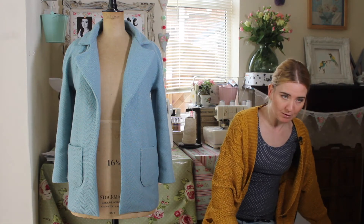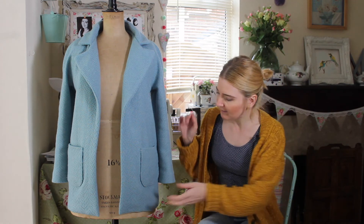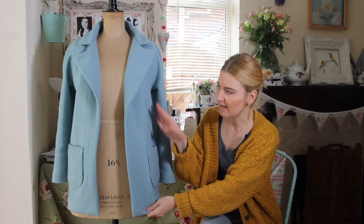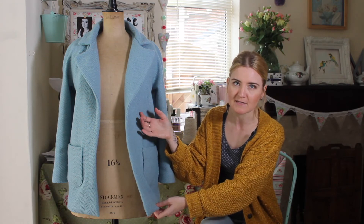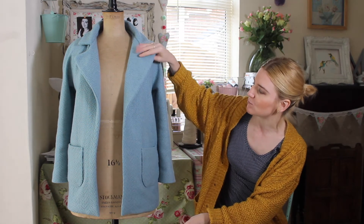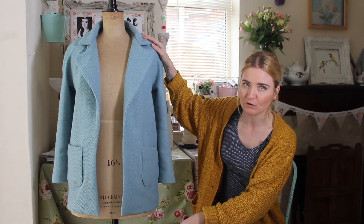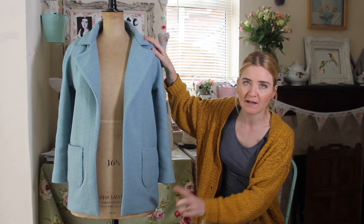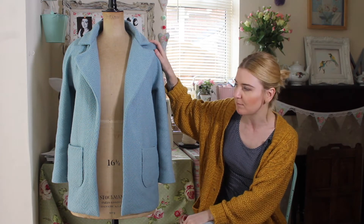My fabric, as I said last week, is from Abacan — it's some kind of wool blend. I don't know exactly what it is because it was from the remnant basket, but I'm really pleased with how it turned out. I absolutely love the color and I love how it looks on. I'll add a few photos throughout the video to show you what it looks like being worn.